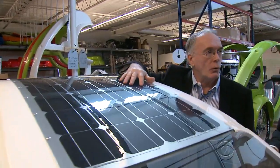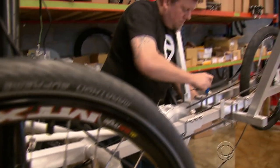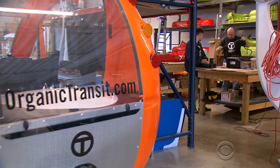This is a 100-watt flexible solar panel. In 18 months, Cotter has built and sold 450 Elfs and plans to triple that this year.